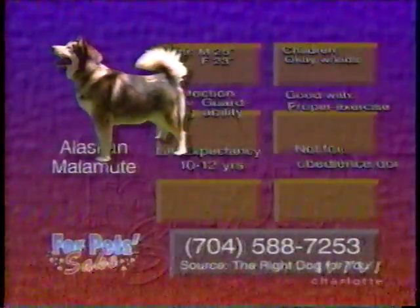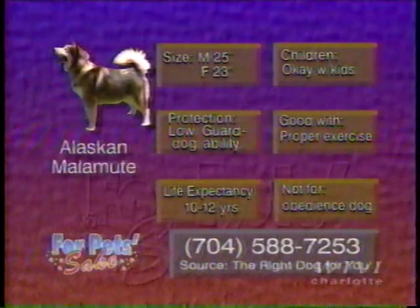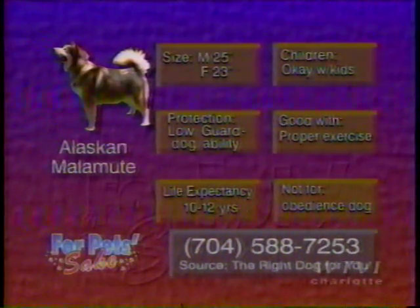Alaskan Malamutes vary between 23 and 25 inches at the shoulder and weigh 75 to 85 pounds. The females are smaller than the males. Both carry themselves proudly and are playful and devoted.